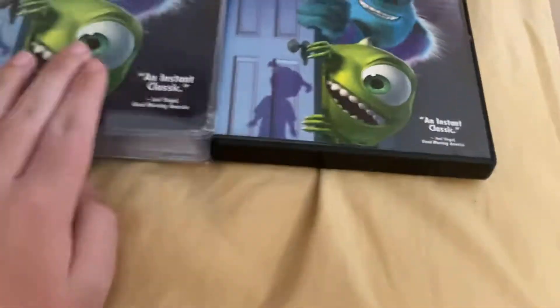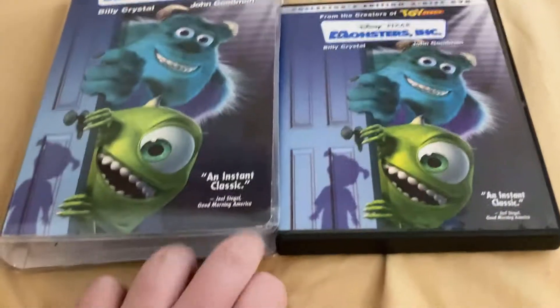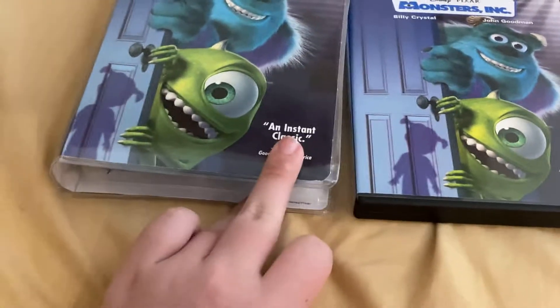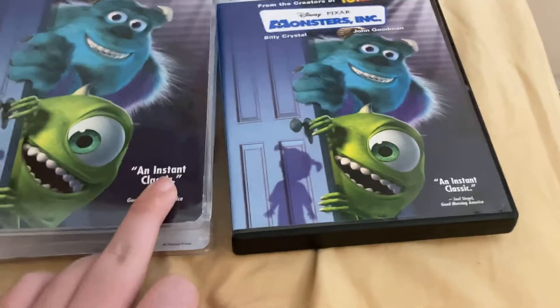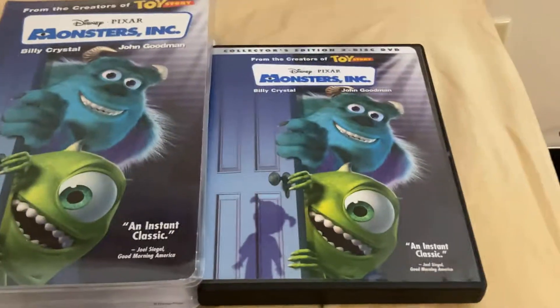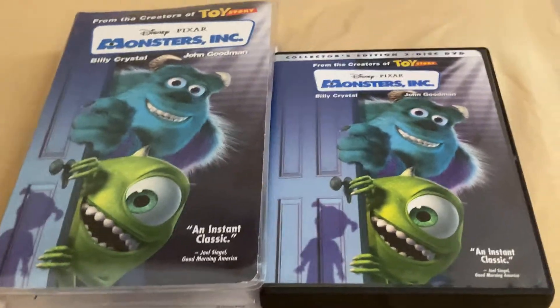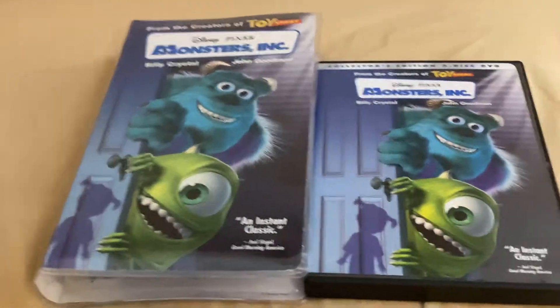If you have not seen Monsters Inc, give it a try. Even if you're not sure, give it a try — it's one of my favorite Pixar movies. The prequel is okay, not as good, it doesn't live up to the original, but it's pretty good after all. Thanks for watching. We'll see you next time with the three different versions of A Bug's Life.